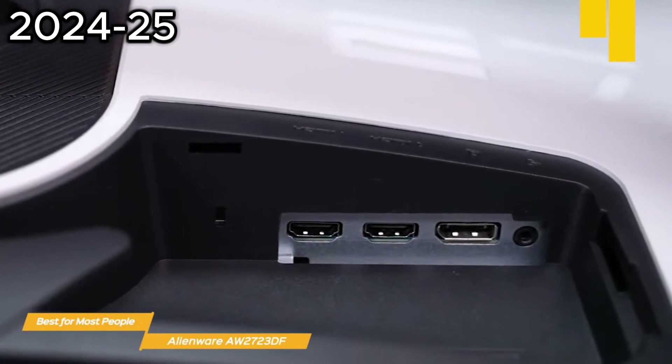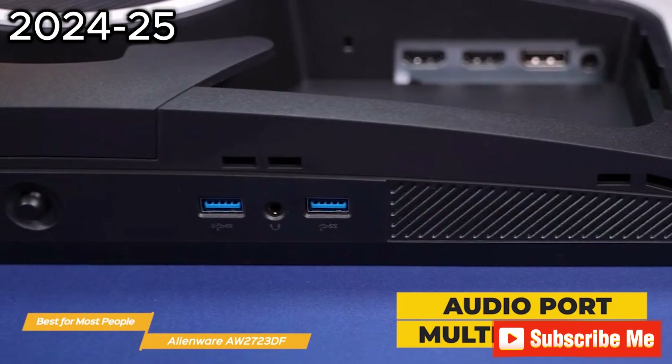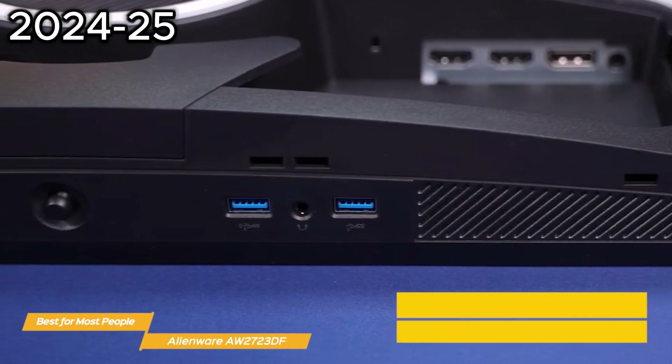And with a variety of ports including DisplayPort 1.4, two HDMI 2.0 ports, audio, and multiple USBs, you'll be able to connect all of your peripheral devices with ease.